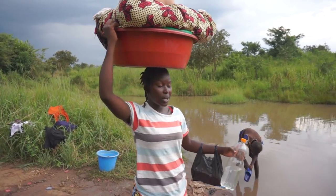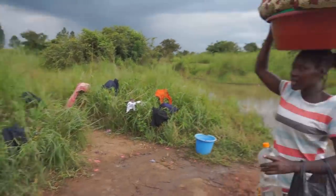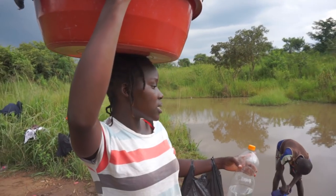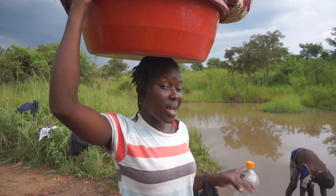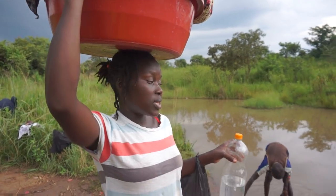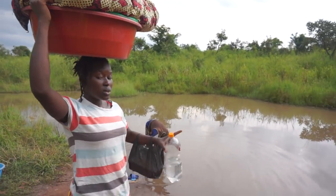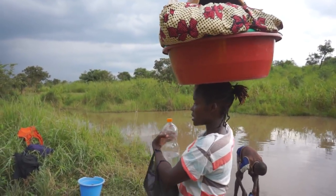Some boys were swimming here — boys can be a bit naughty and stubborn — so they were washing as well. As you can see, they've hung their clothes here. They just finished doing the laundry and were swimming, so that's why the water looks the way it does. Otherwise, before they entered, it would be very clear. So this is where we do laundry from, though this section is already dirty because of the swimming, so I'm going to the other, cleaner side.